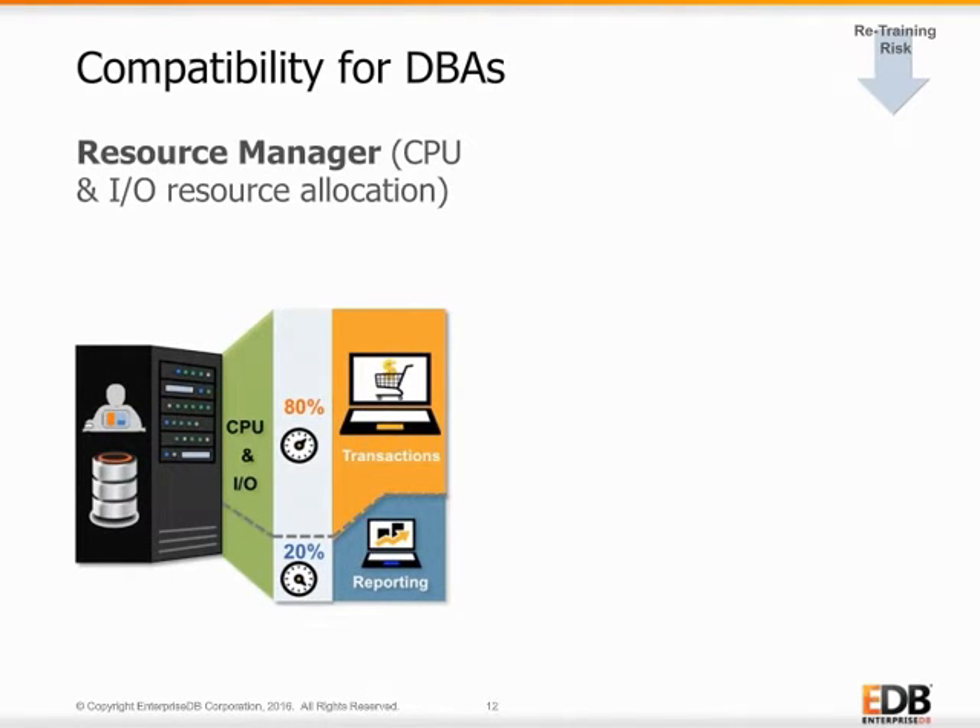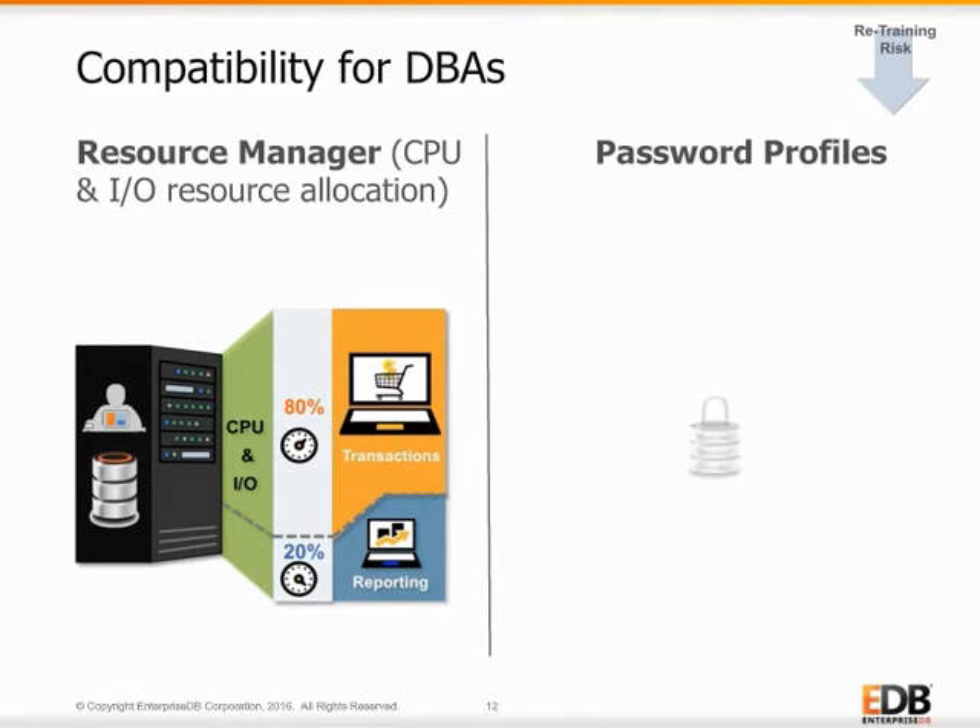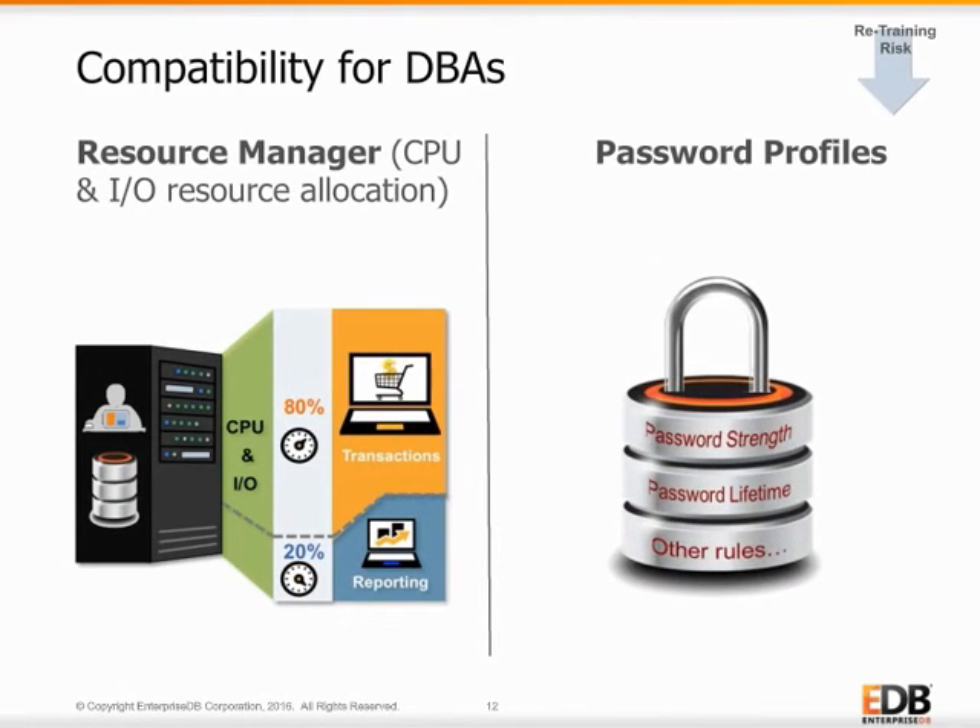While not compatible with Oracle's Profiles Resource Management, Advanced Server's Resource Manager provides the same functionality, but using a different set of commands and APIs. Another critical Oracle DBA feature in Advanced Server is Profiles for Password Management, which does provide Oracle-compatible user account and password policy management functions. These database-level security rules are also migrated from Oracle into Advanced Server, so DBAs don't lose any existing security skills and can continue using this important tool.